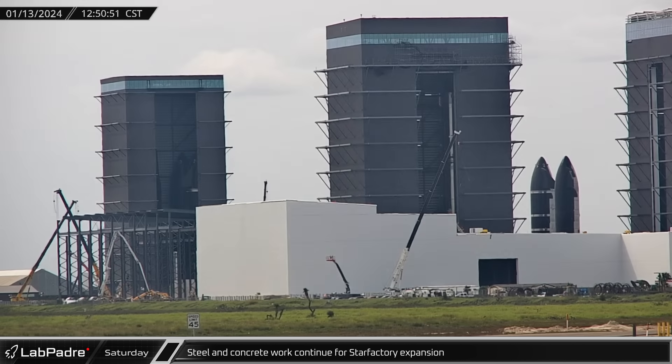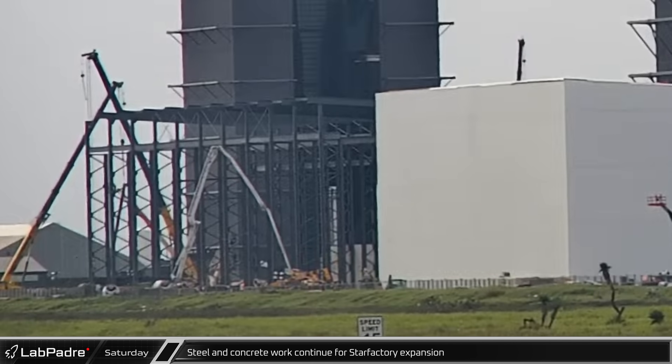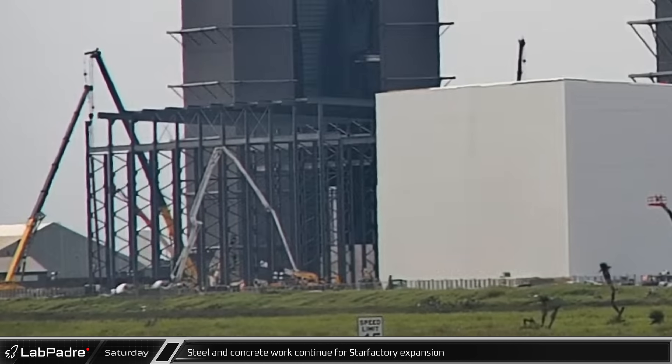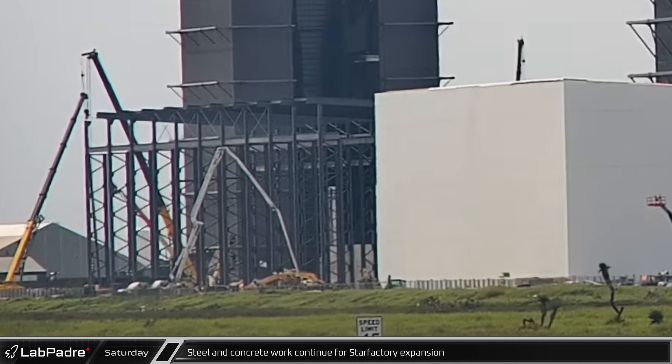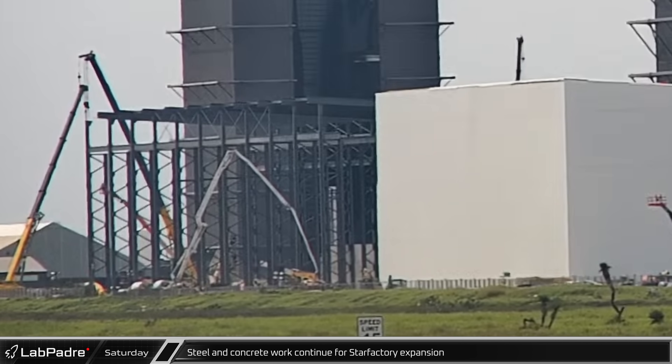Up Highway 4 at the Star Factory expansion, a concrete pump truck was working on the new footings in front of the new building, which now extends to the front of the previous phase. At the same time, steel crews continued to erect the structure for this latest area.